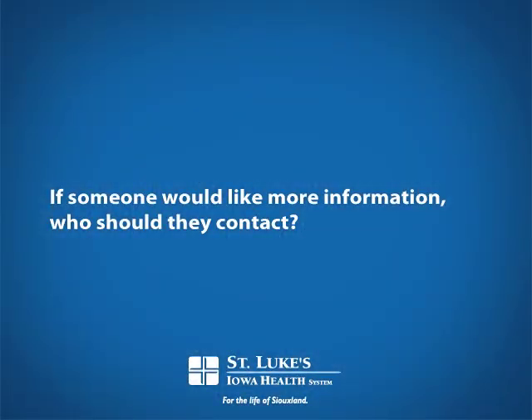Generally, people are referred either by a psychiatrist or by their family practice or internal medicine physician. I'll do an evaluation, make sure they're appropriate for ECT and that it's the logical next step, and then we get them scheduled for treatment.